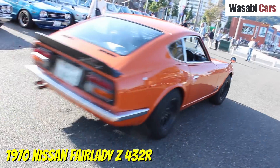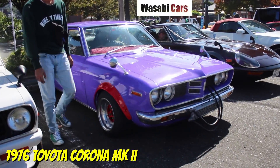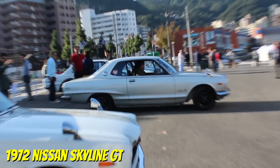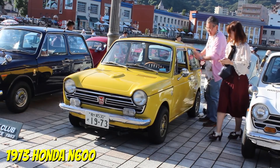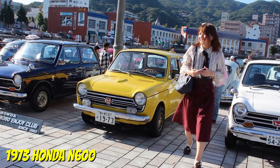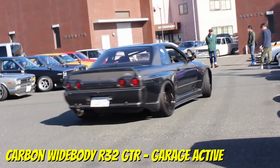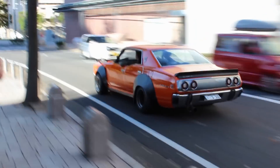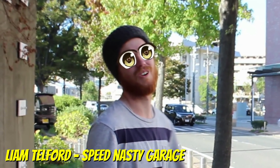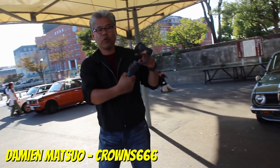And yes, that is a real 432R. Also in town was Liam from Speed Nasty Garage, and of course Matsuo-san was there too. Daniel, you should buy this!